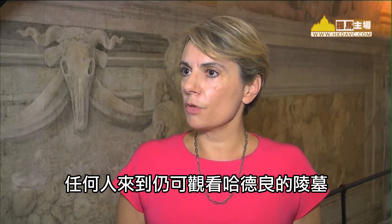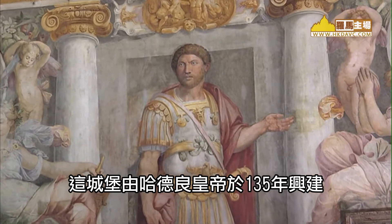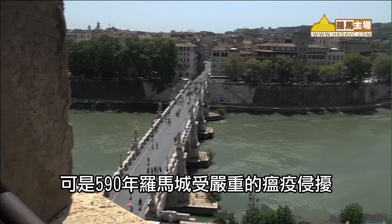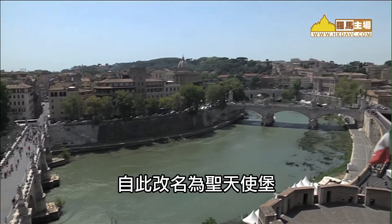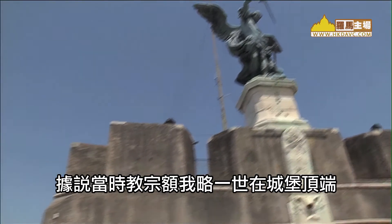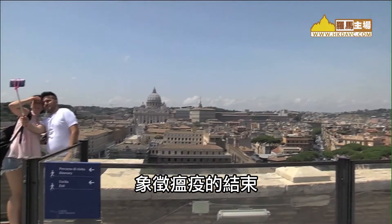Whoever comes here can still see Hadrian's mausoleum. The castle was built by Emperor Hadrian in 135 as a personal mausoleum. However, during the great plague that struck the city in 590, it was renamed Castle Sant'Angelo. It is said that Pope Gregory I saw the Archangel Michael on top of the castle, symbolizing the end of the plague.